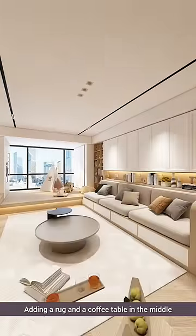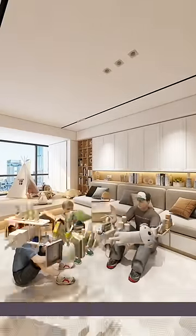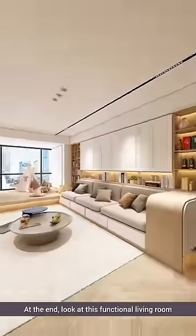Adding a rug and a coffee table in the middle creates the perfect living room setting. Moving this lightweight coffee table aside, my family can enjoy quality time together. At the end, look at this functional living room.